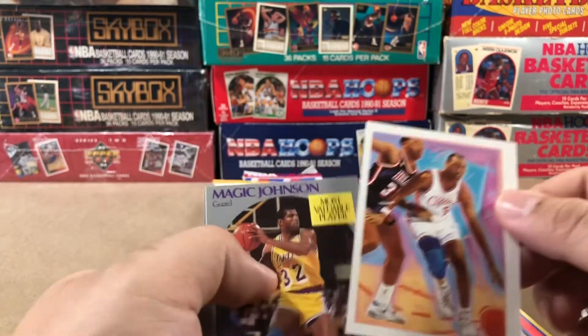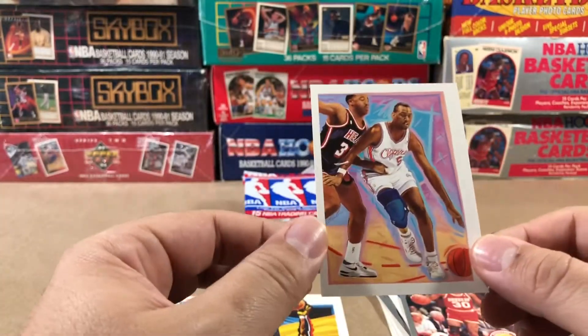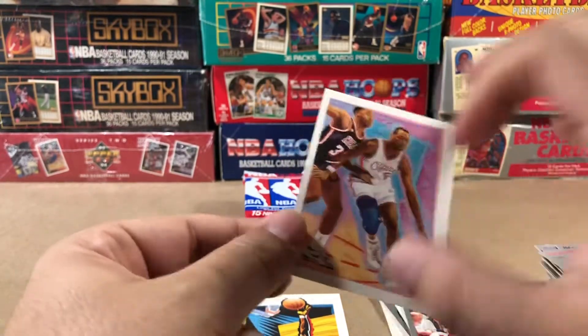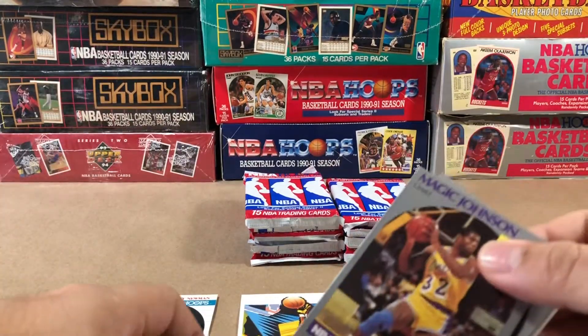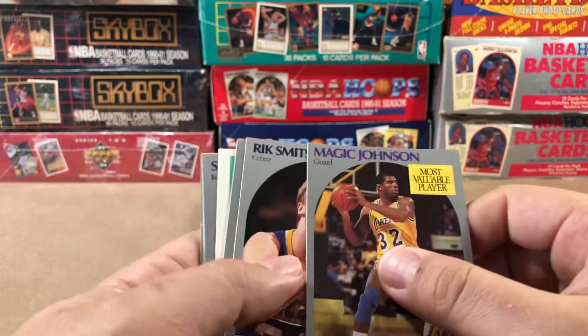Rick Edelman, Jim Peterson. I don't know who that is. Danny Manning. Terrible, terrible centering. I mean, you can tell they were just cranking these out as fast as they could to keep up with the demand back then.